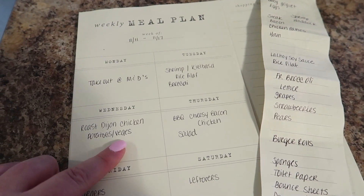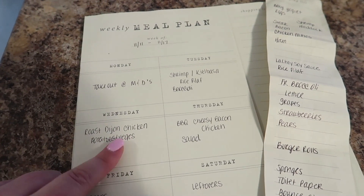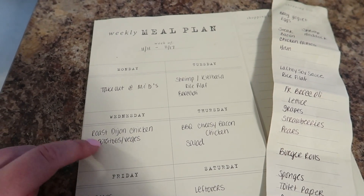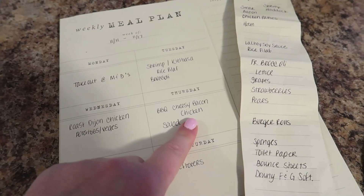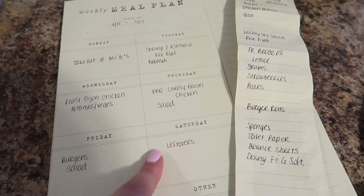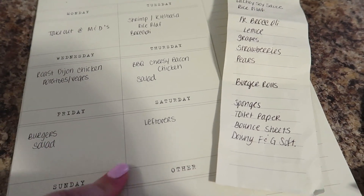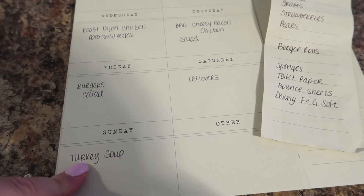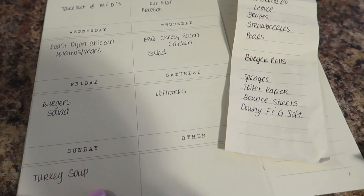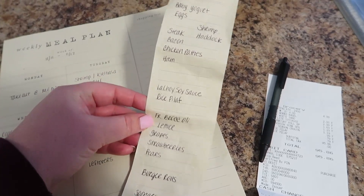Wednesday we're going to do roast Dijon chicken in the oven with potatoes and veggies — kind of a one-pan meal. You put chopped potatoes, peppers, possibly more broccoli, and chicken with seasonings and Dijon mustard. It's really easy and super delicious. Thursday I'm doing barbecue cheesy bacon chicken — one of my kids' favorites — with a salad. Friday is burgers and salad. Saturday is leftovers, and Sunday we're doing turkey soup, possibly with quesadillas. These last two days might switch depending on leftovers.